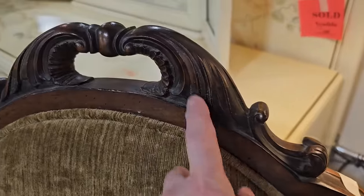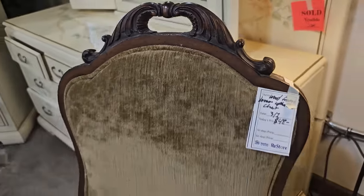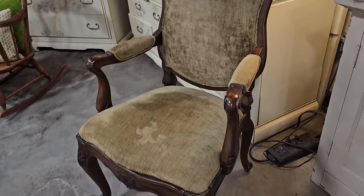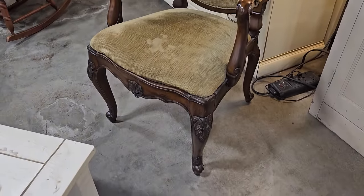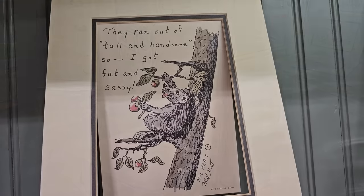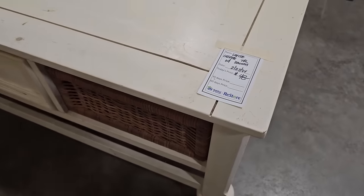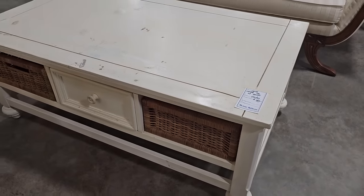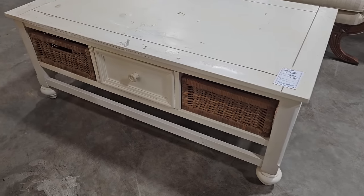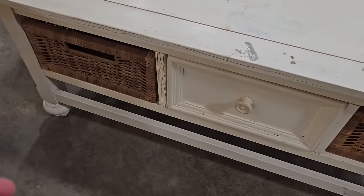And this chair looks vintage — they've got it here for $48. I love that carving. And I just thought this print was funny: 'They ran out of tall and handsome, so I got fat and sassy.' That possum looks like he's living his best life. Here's the coffee table for $48 — it does need a little refinishing on the top, but I think that would be fun to sand, repaint, and maybe put some floral or bird decals on the top.